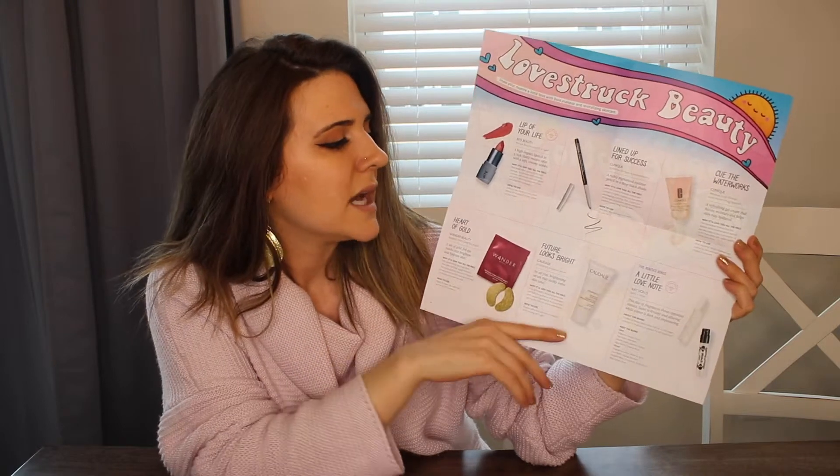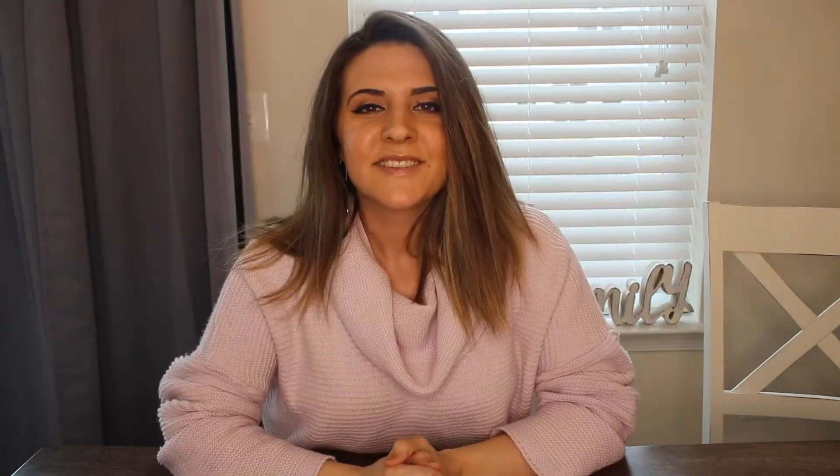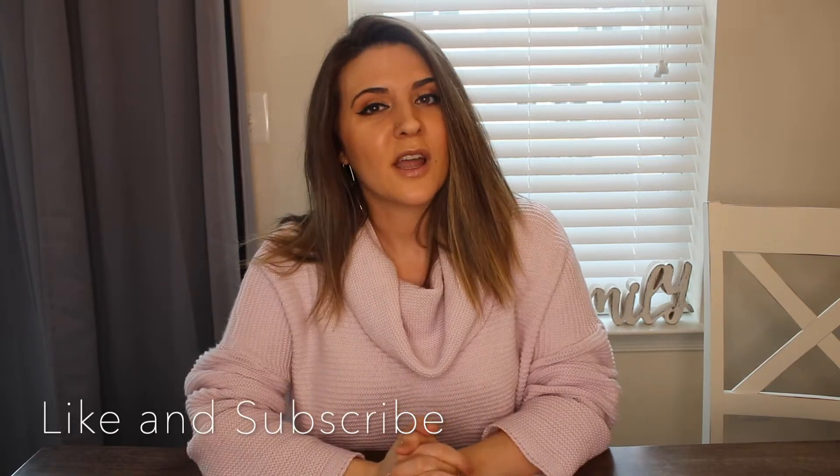That is my Sephora Play for February! If you guys liked this video please give it a thumbs up and subscribe if you haven't already. See you guys next time, bye!